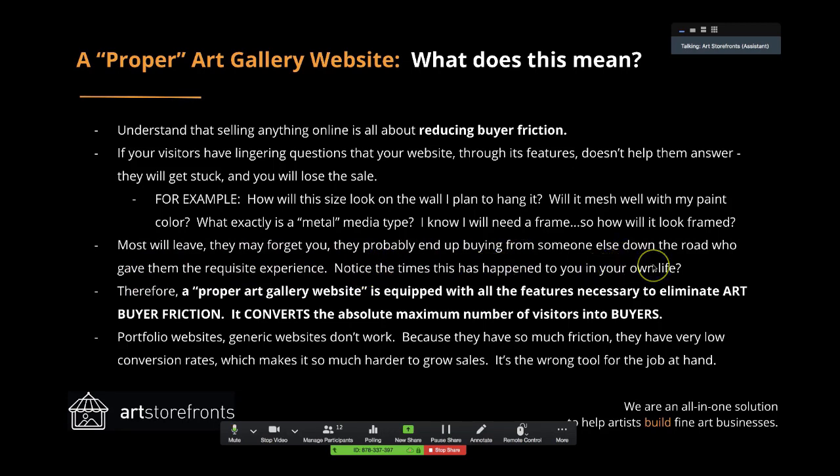Notice the times this has happened to you in your own life. Think about when you've been on a website or even in a retail store, trying to make a buying decision, but you got stuck. You had some concerns and didn't pull the trigger. Then later, maybe you go to a different store, somebody answers that question, and you end up buying on the spot. The other place just lost the sale because they couldn't get you to the finish line. A proper art gallery website is one equipped with all the features necessary to eliminate art buyer friction.